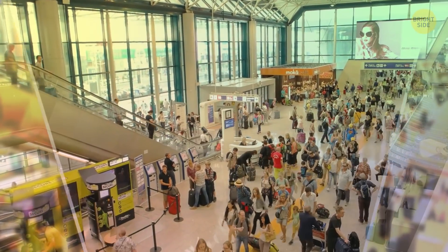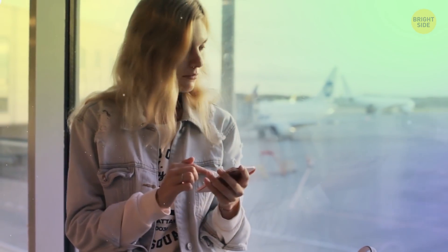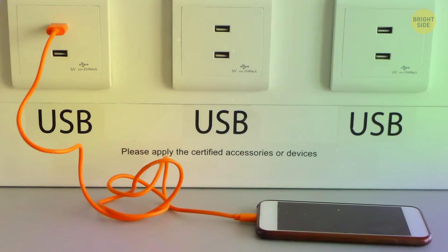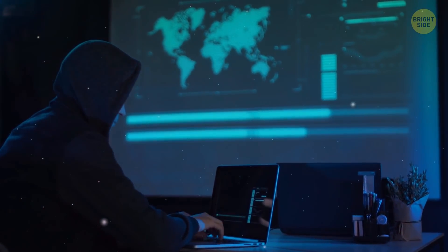Have you ever been stuck at an airport? You've checked all your social networks and texted all your friends. Then you see that scary message: 10% charge left. You find the closest charging station and plug in your phone. And just like that, you're the victim of a cyber attack.